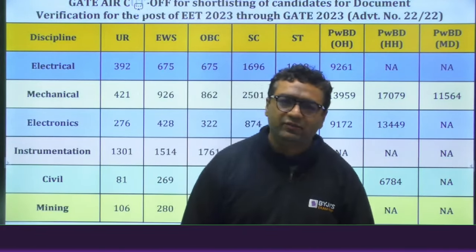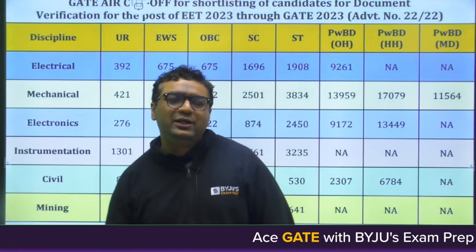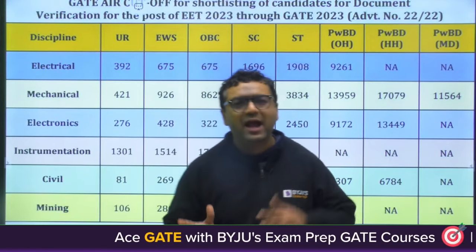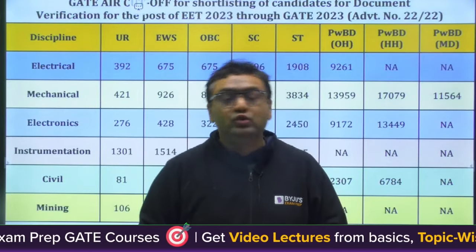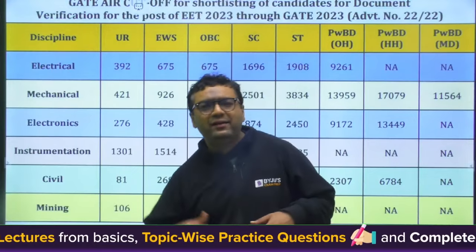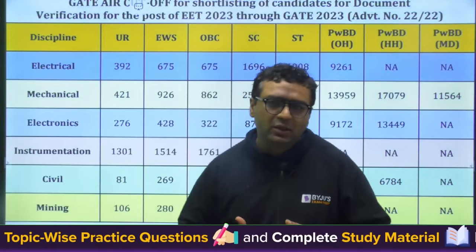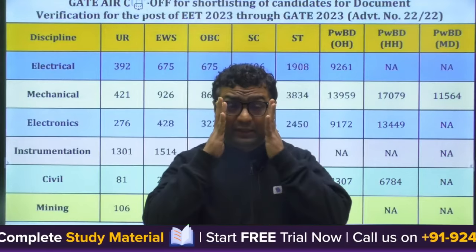Hello guys, welcome to Baiju's Exam Prep. This video is related to the cutoff for NTPC and Damodar Valley Corporation. This video is very important for future GATE aspirants because they get to know what kind of rank, GATE score, or GATE marks you need to score to get into a PSU, which is generally the dream of students.